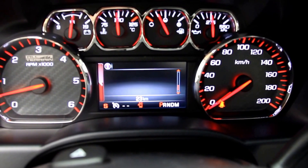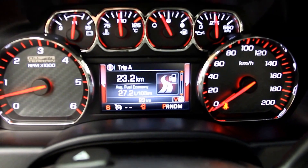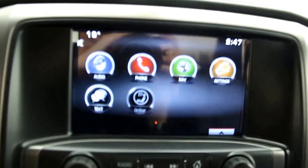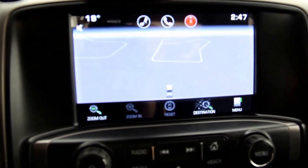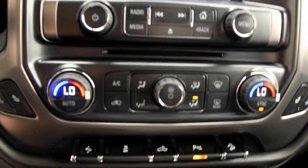The instrument panel includes an 8-inch color touchscreen with navigation, phone and text functions, and GMC IntelliLink, as well as automatic climate control.